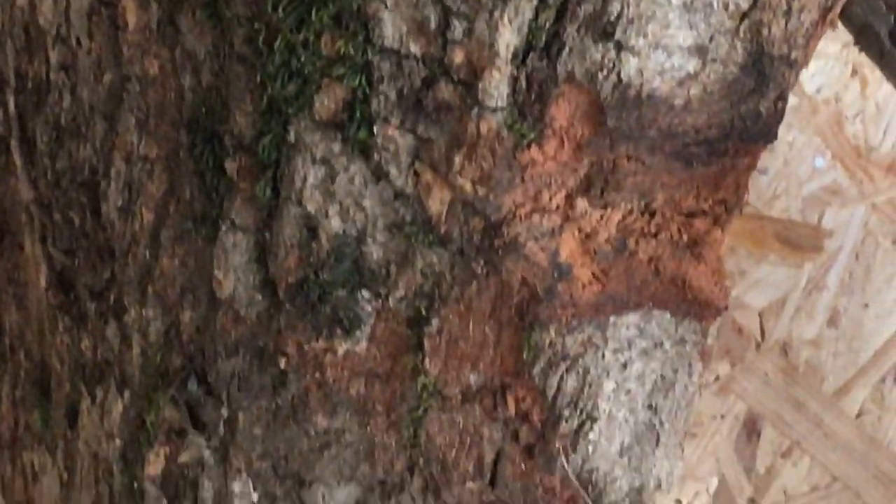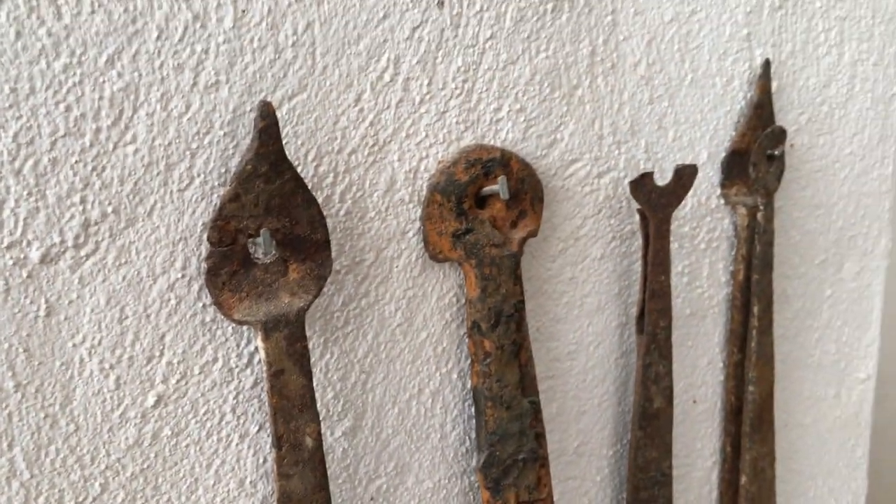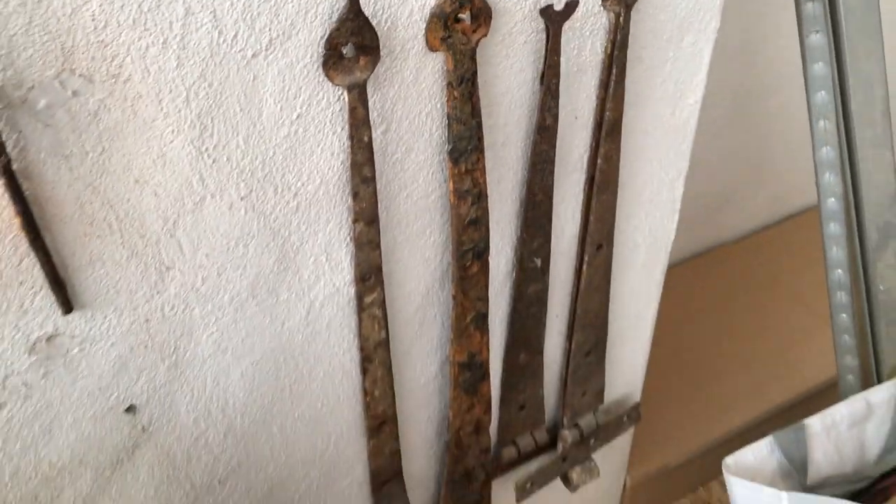We wanted the stool to be comfortable and functional with a few unusual twists. We agreed that it had to last for the rest of my life.